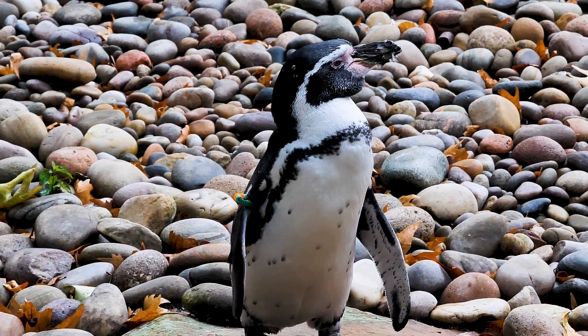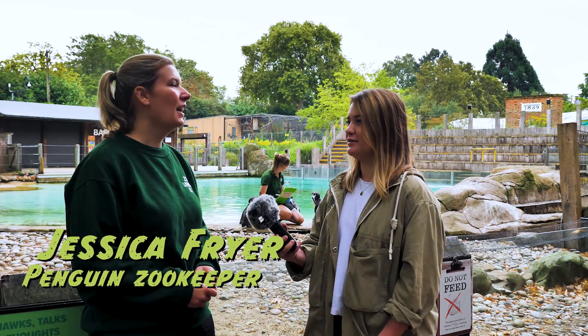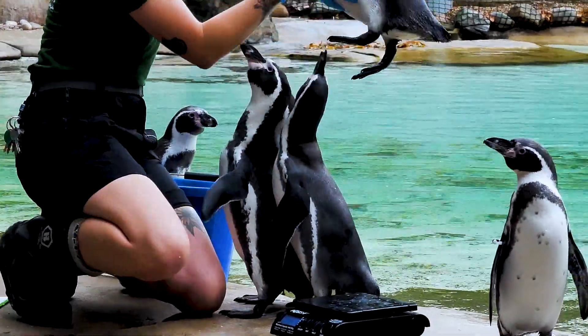I'm here at Penguin Beach with Jess and today we're weighing some Humboldt penguins. So why is it so important to weigh these animals? We actually try to weigh them more than just our annual weigh-in - we try to weigh them a few times a month, but today is super important.